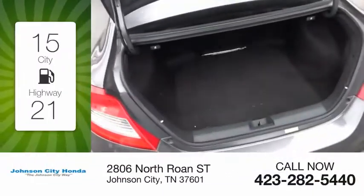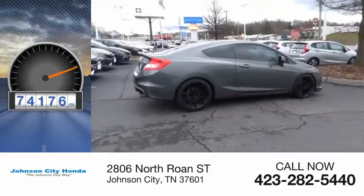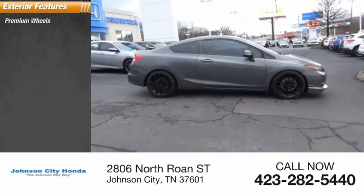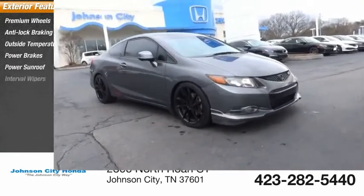Great fuel efficiency saves you money by requiring fewer trips to the gas station. This vehicle has less than 75,000 miles. Here are some of this vehicle's great options: premium wheels, anti-lock braking system, outside temperature gauge, power brakes, power sunroof, interval wipers.